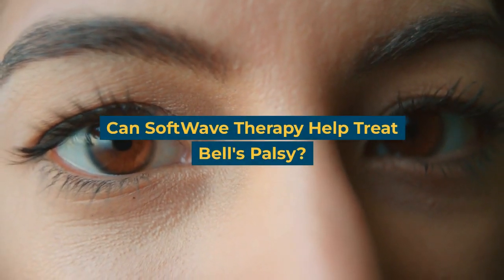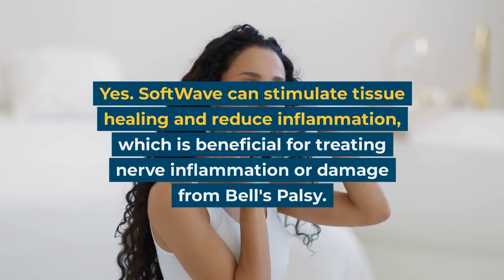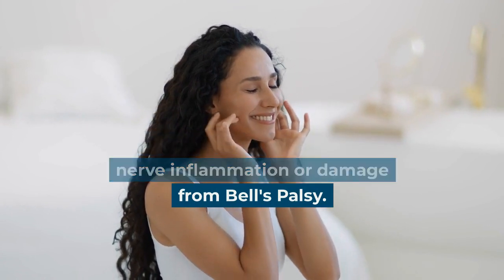Can Softwave therapy help treat Bell's Palsy? Yes. Softwave can stimulate tissue healing and reduce inflammation, which is beneficial for treating nerve inflammation or damage from Bell's Palsy.